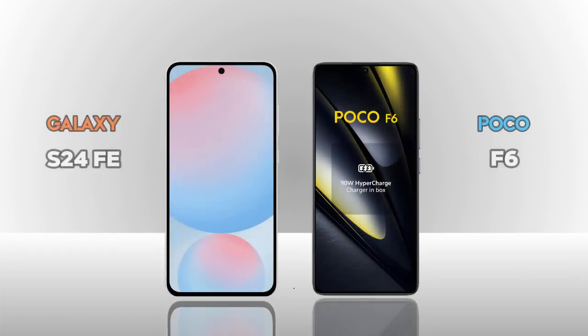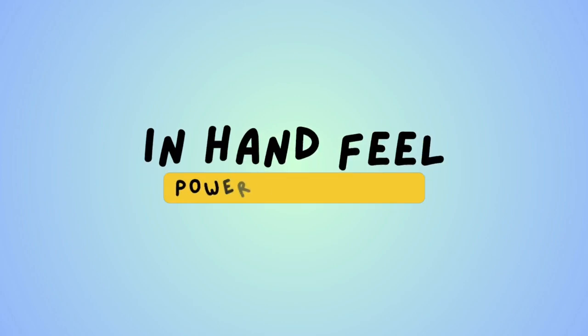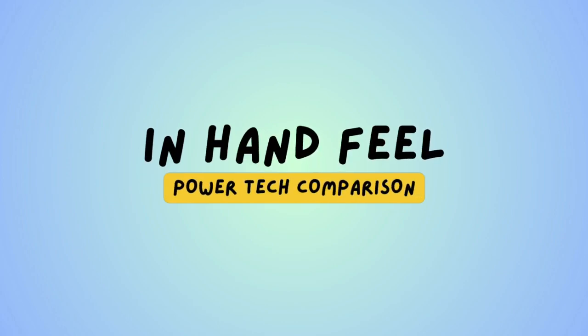Now we are comparing the Samsung Galaxy S24 FE vs Poco F6 — in-hand feel, which one is better in hand?